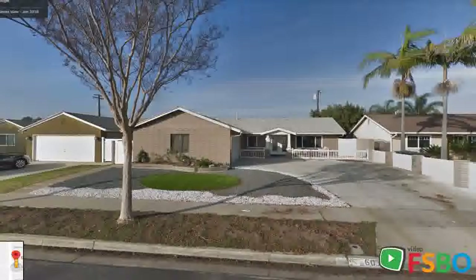Showing your house starts at VideoFSBO.com. Shoot your own room by room, feature by feature showing of your property. Share on social media and receive direct contacts with buyers that have already seen your property.